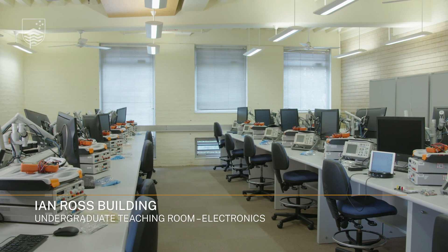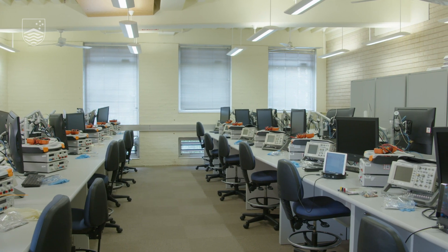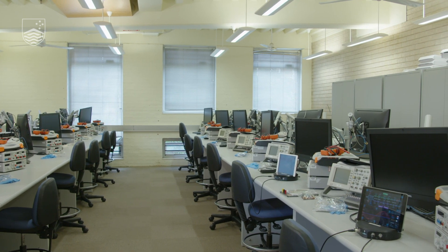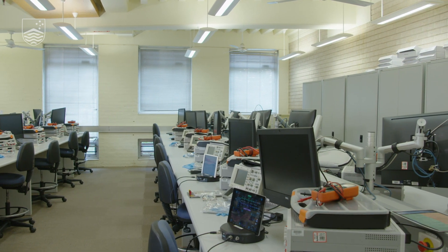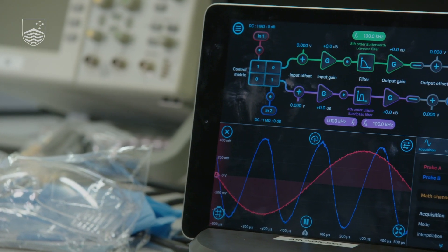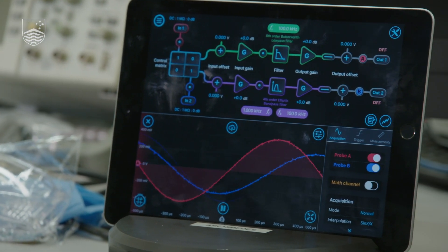This lab is primarily used in our compulsory first and second year electrical and electronic engineering courses. The lab contains workstations with computers and traditional instruments such as power supplies, function generators, multimeters, oscilloscopes, and digital trainer units. This allows integrated learning paradigms — students can do theory, simulations, and experiments all at the same time.